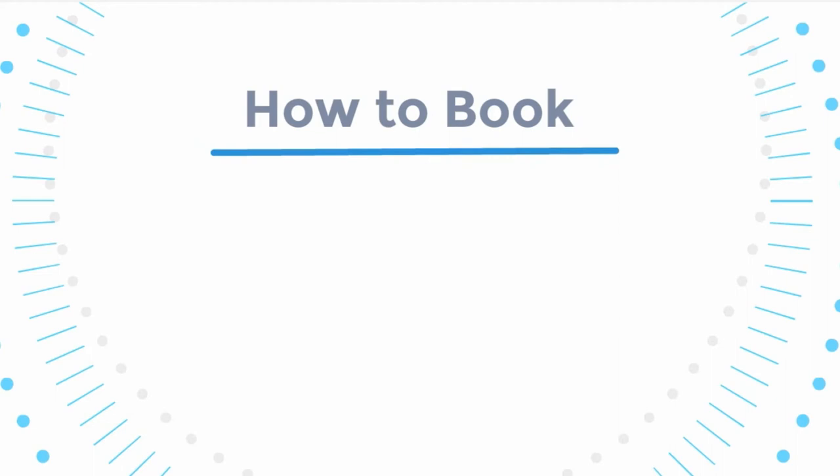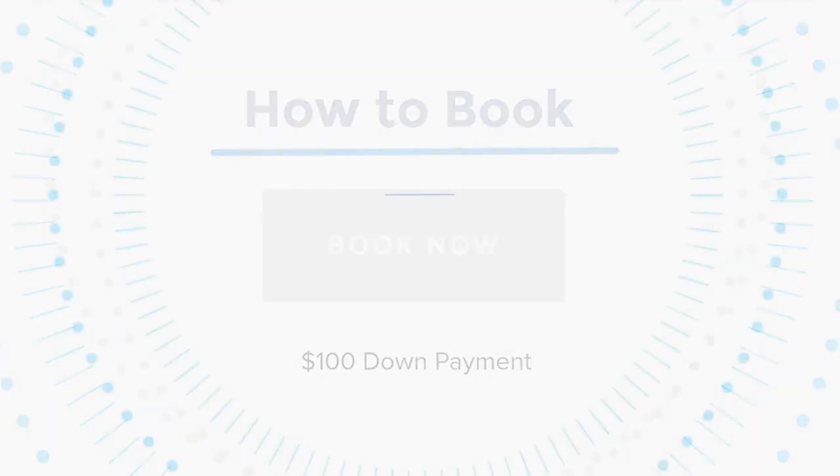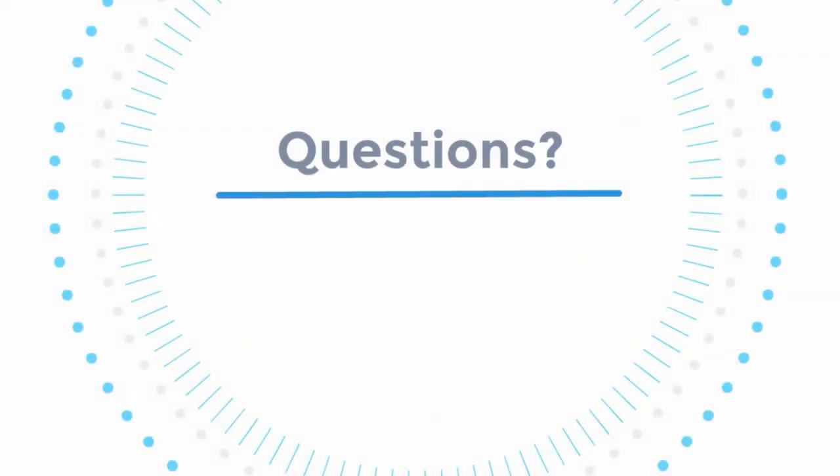So you want to know how to book? Well, it's simple. Click the book now button below this video to get started. Once we have your $100 down payment, your date will be saved. The rest isn't due until the day of your event. If you have any questions, just give me a call, shoot me a text, or send me an email.